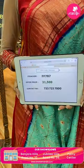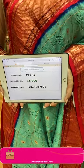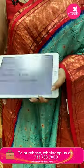The code of this beautiful one is FF787 and this retails for 31,500. To buy this, take a screenshot and ping us on 7337337000.